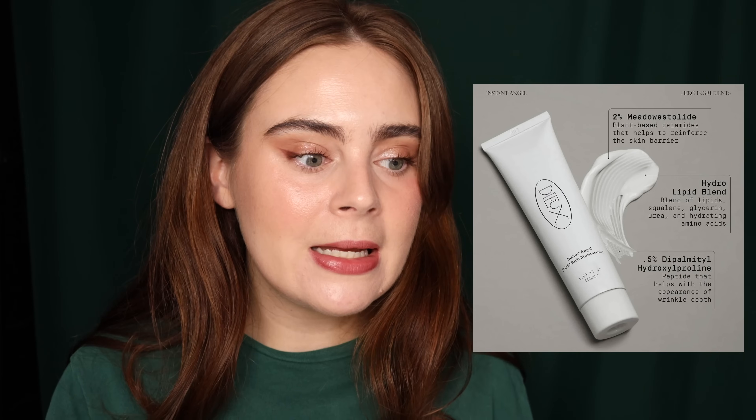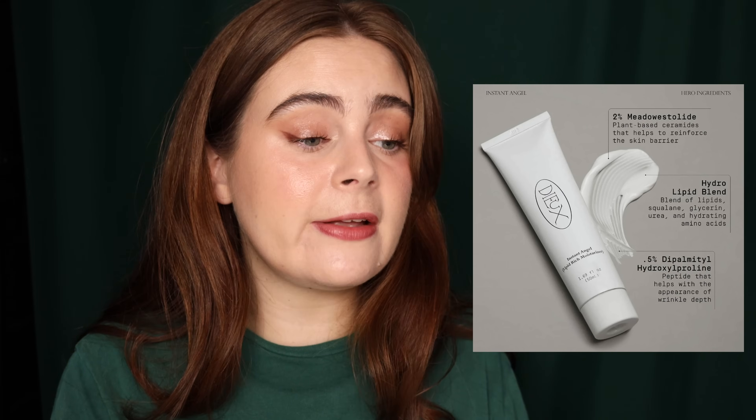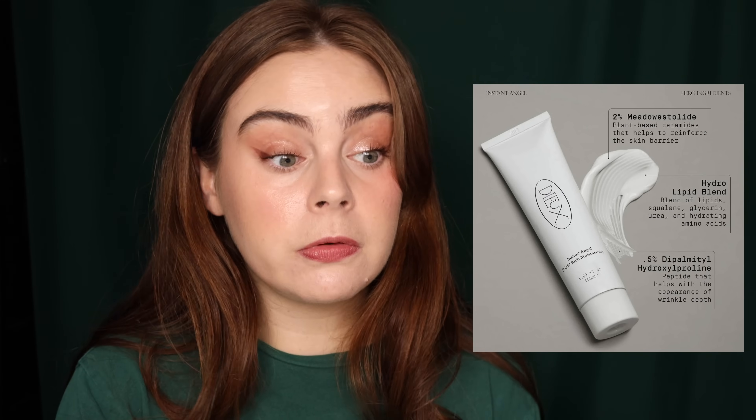Next up, we have the Dieux Instant Angel Lipid Rich Barrier Repair Cream. I've been wanting to try this moisturizer literally since its launch and never did. Now that they're at Sephora and I'm getting 20% off my order, I see no reason not to try it, especially going into winter. My skin could definitely use some barrier repairing, and I've heard very, very good things.